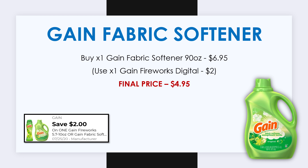Now let's look at our $5 off $25 breakdowns. The first deal is also going to be the most expensive — this is an all-Gain breakdown, and I want to give credit to City Coupon Moms because she posted this deal first. For this deal, first pick up the Gain fabric softener, the 90-ounce, which costs $6.95. There is a $2 off one Gain Fireworks or Gain fabric softener digital coupon, making it just $4.95.